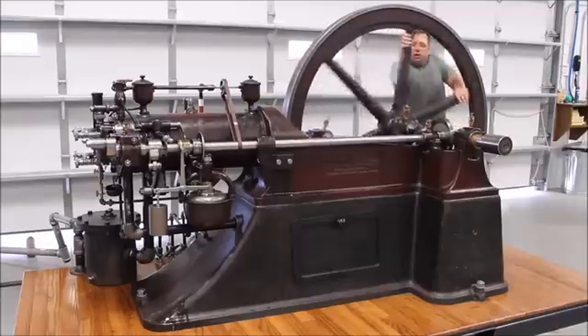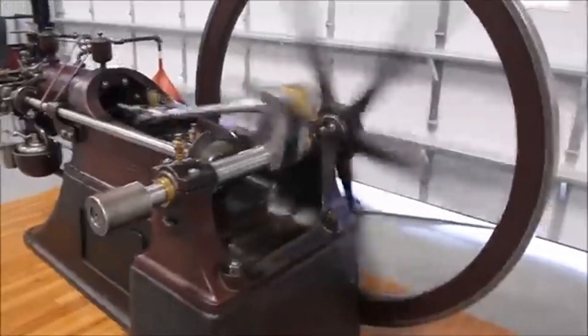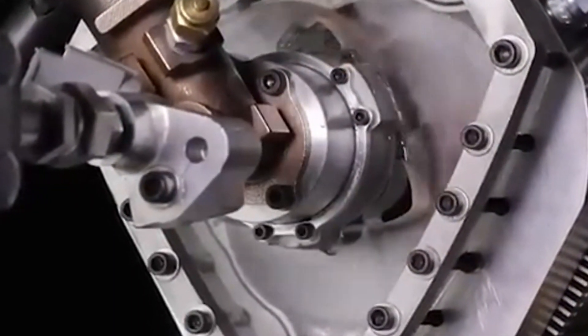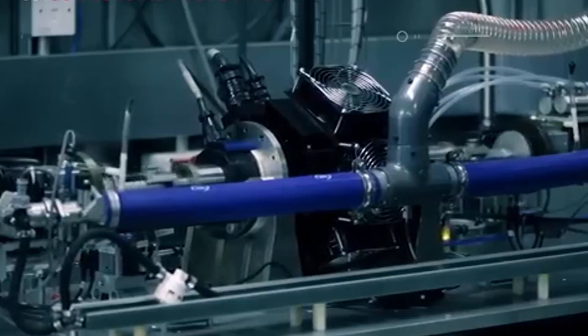Engines have been created for different purposes over the years. While most engines are designed with efficiency in mind, some push the boundaries of innovation and leave us amazed. These unique designs challenge traditional engineering rules, demonstrating surprising creativity and daring approaches.